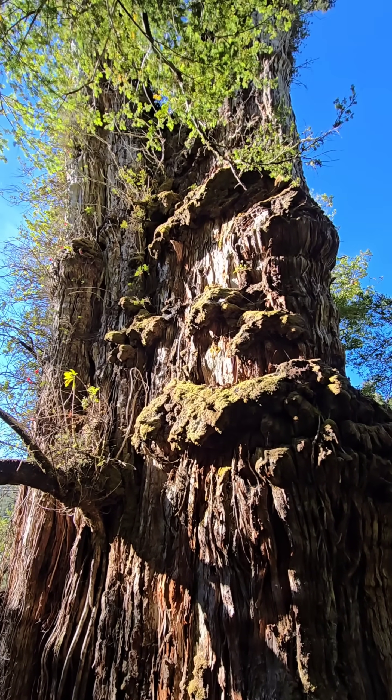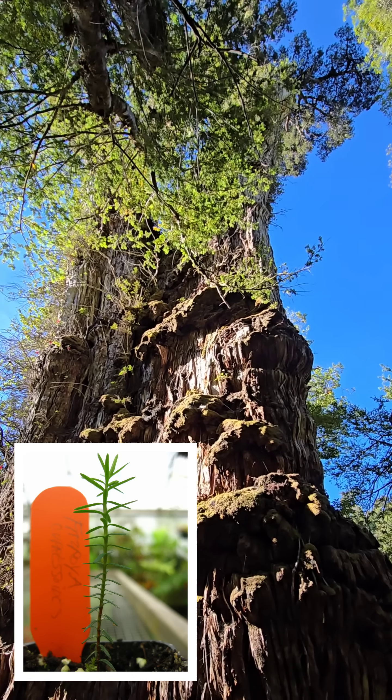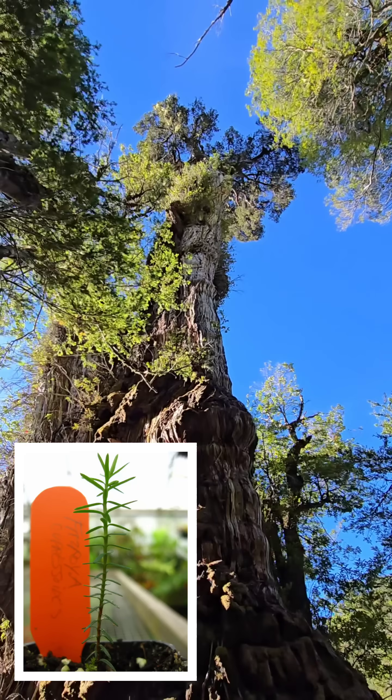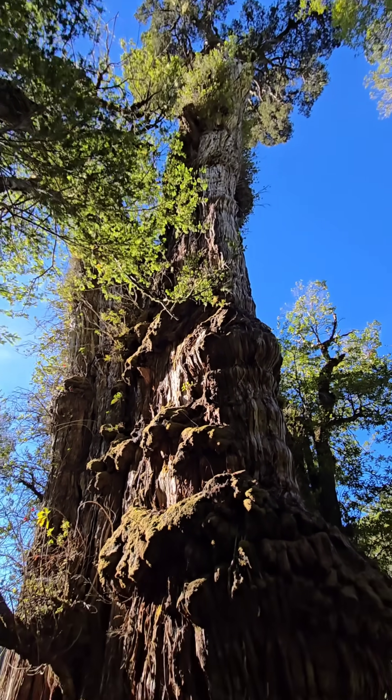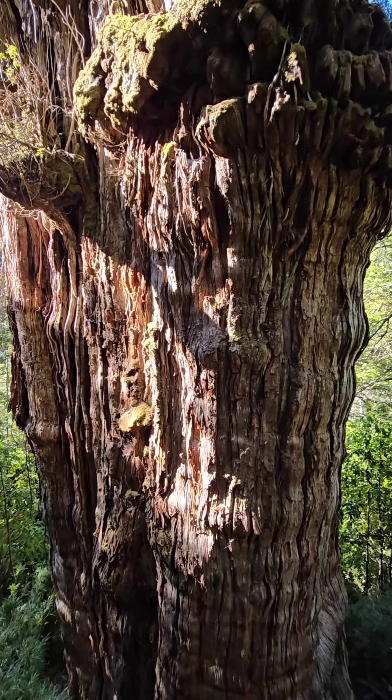Knowing how slow these grow — because I've grown these from seed — the ones I grew from seed are about 20 years old and 6 feet tall. They're at San Francisco Botanical Garden; that's where I gave them to. Knowing how slow these grow, you can imagine how goddamn old this thing must be. 3,500 years.